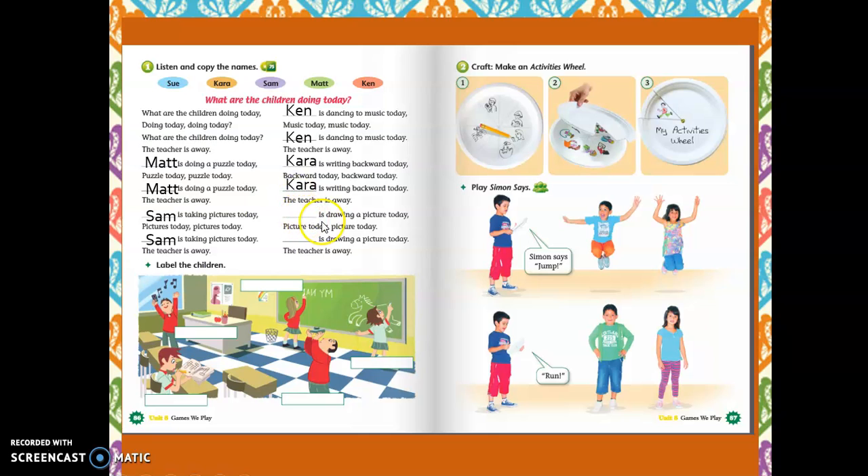The last one. Sue is drawing a picture today. The teacher is away. Who is it? She's Sue. Sue. Okay.